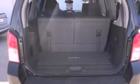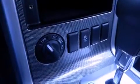Front fog lights, an anti-lock braking system, air conditioning with automatic climate control, and a parking camera that will display what's behind you as you back out of the driveway or into the perfect parallel parking spot.